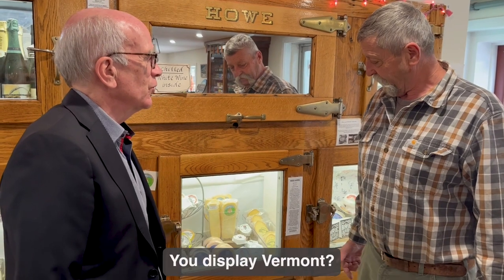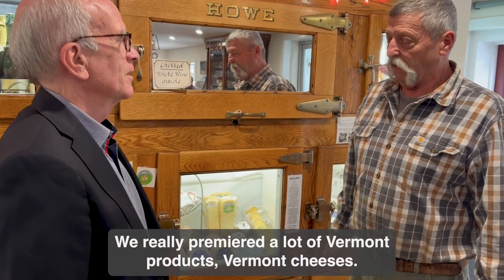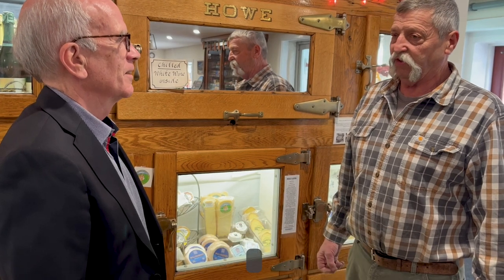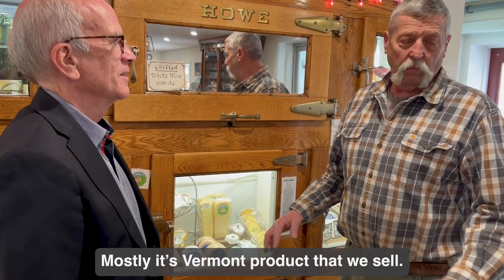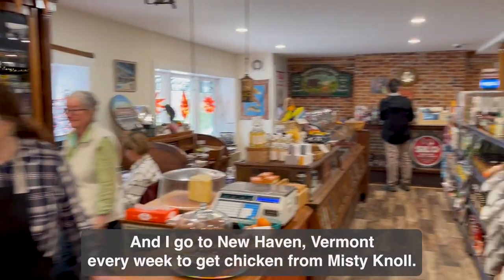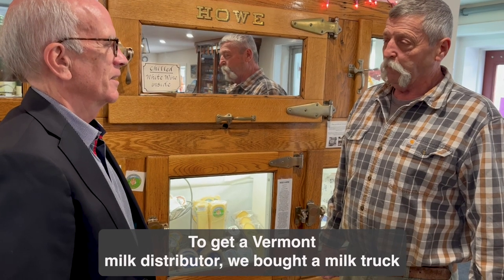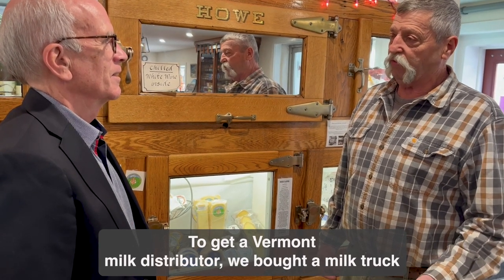I see you got some of my favorite cheeses. We really premiered a lot of Vermont products and Vermont cheeses. Mostly it's Vermont products that we sell. And I go to New Haven, Vermont every week to get chicken from Misty Knoll.